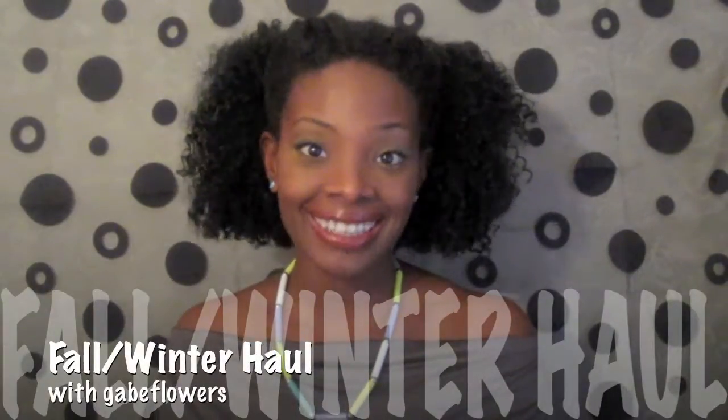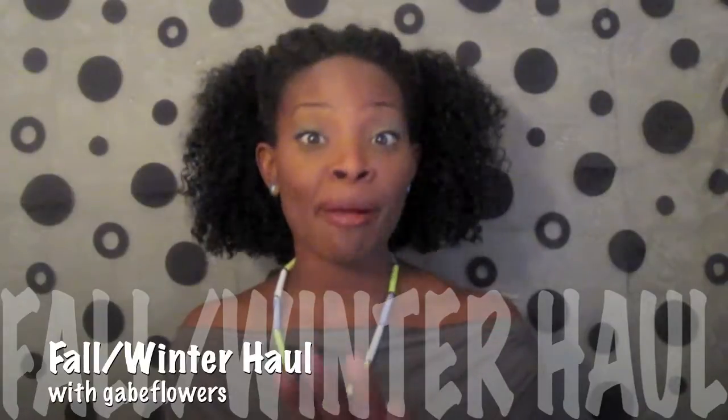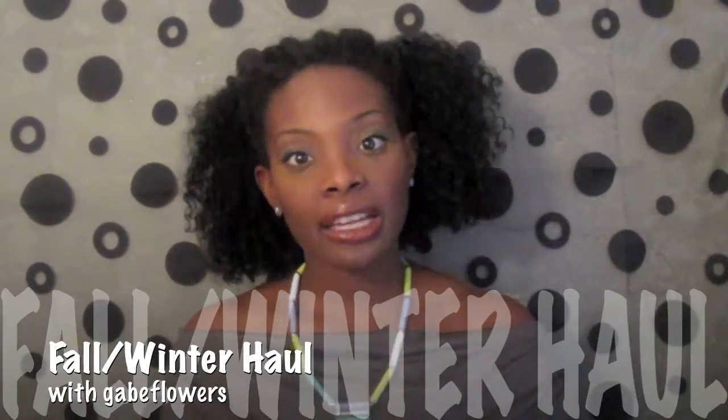What up peeps? It's Gabe Flowers. I am coming with a long-awaited haul video. I was supposed to do this a long time ago, but I'm here now and we're going to go through some things that I have been collecting over the past few months. So this is kind of like a fall/winter haul.